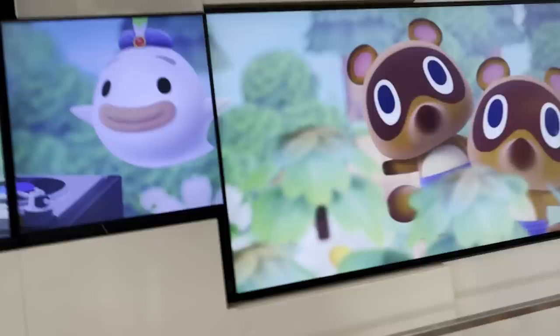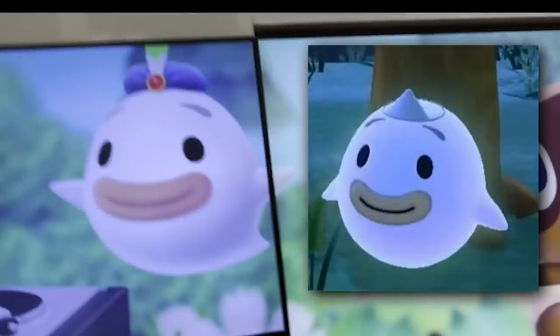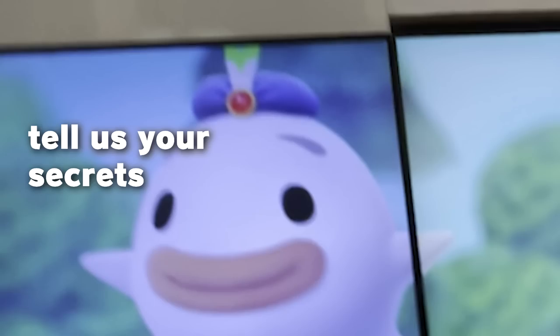Something else I notice on these Animal Crossing screens is Wisp — he's wearing his old hat. He only wears that genie hat in Animal Crossing New Leaf, but these are obviously New Horizons graphics. So either they really didn't care and just put New Leaf Wisp in, or they made a mistake — because in New Horizons he has a little crown, he doesn't wear this hat. Either Nintendo doesn't care about which Animal Crossing graphics they use, or maybe this is a hint for something in the future.